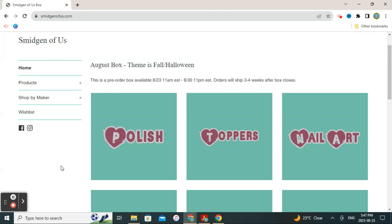Hello, this is Lacquerography. Thanks for joining me this month for the Smidgen of Us August box, and the theme for this box is Fall and Halloween.